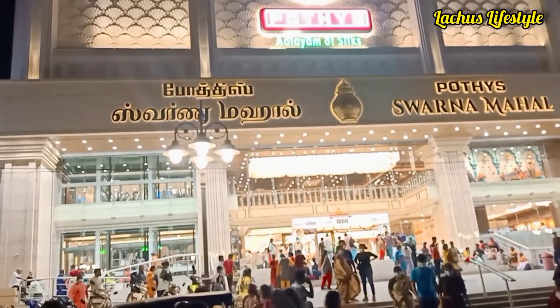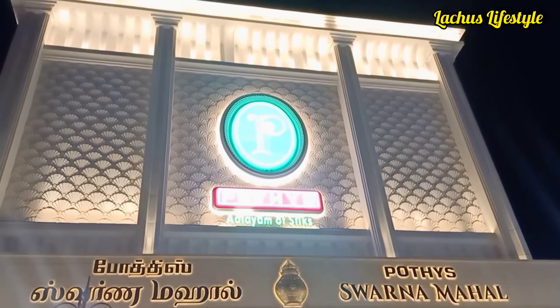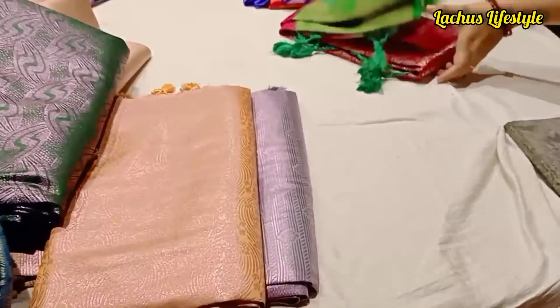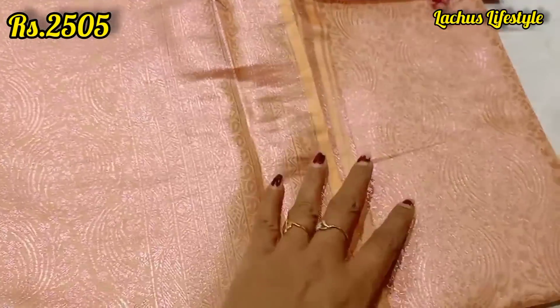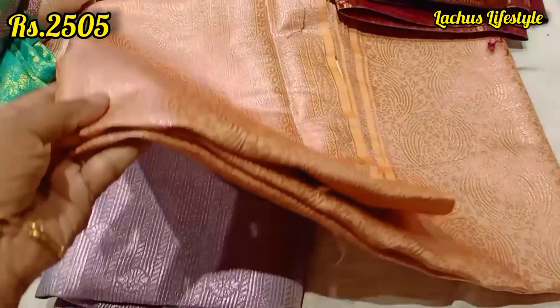Hello friends, welcome to Lachau from Lachau's Lifestyle channel. How are you? Let's see a new video here. Ramza has a new release collection in the last time video. Let's see a new release collection here, including combo offers sale.